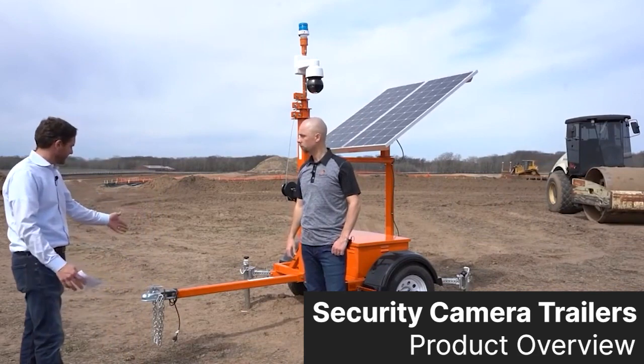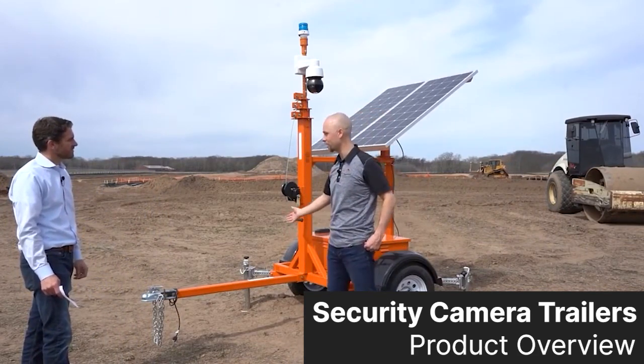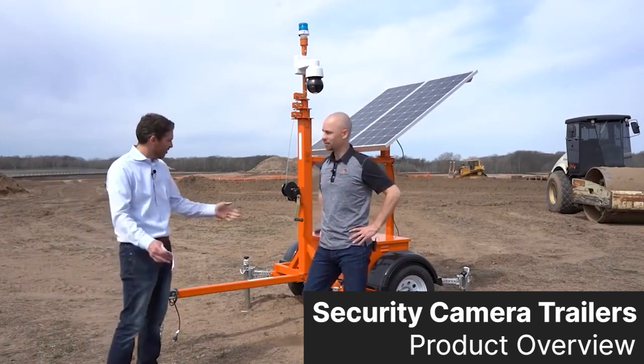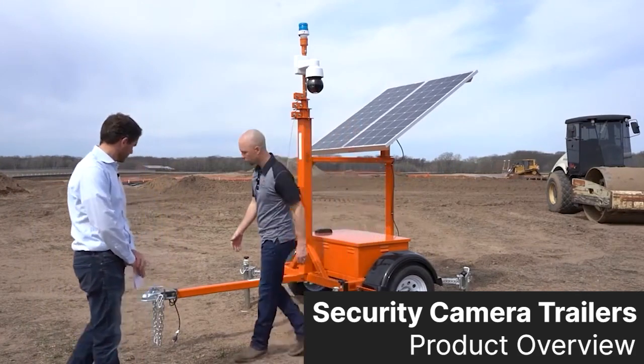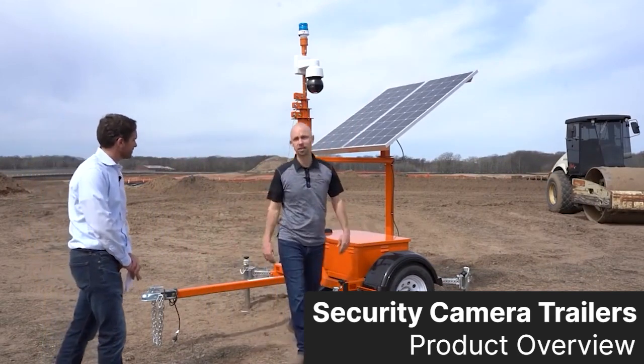And obviously you can tow these with a truck? Yes, any normal truck. I was actually deploying these at a college in Tennessee and I used a golf cart. So they're pretty mobile. And for security too, it just takes a typical trailer lock — we recommend one on the tongue and on the mast and the battery box, and it's secure.